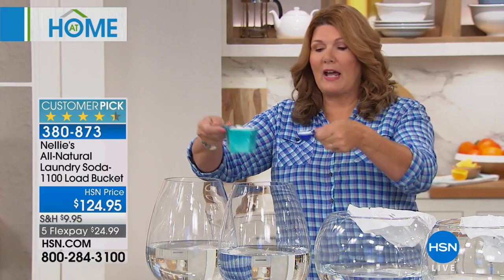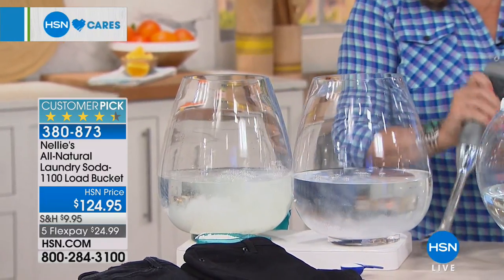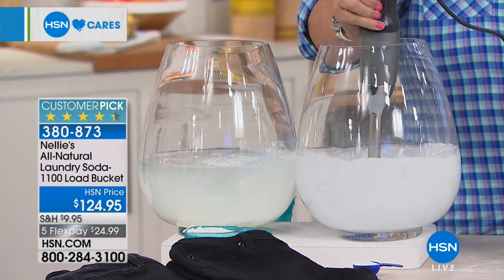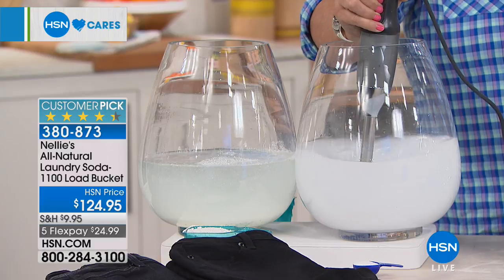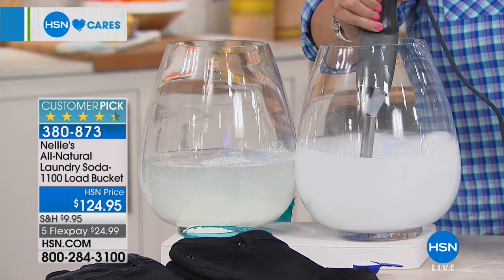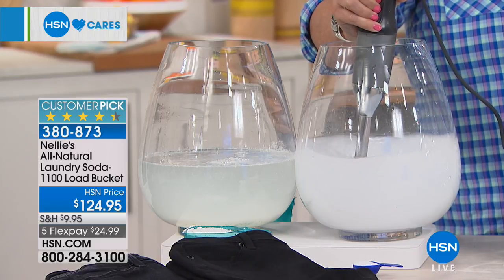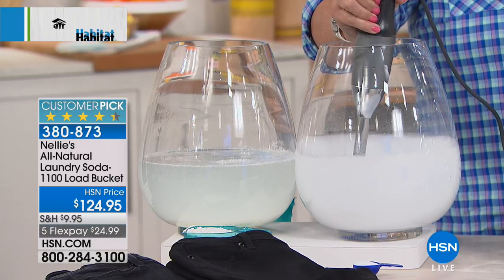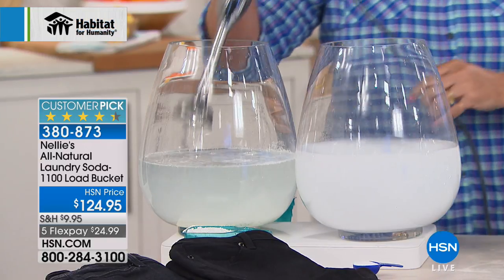Here I have a scoop of powder — this could be a cup of liquid as well. If you're using liquids, you're paying a lot of money for expensive water. Here is one tablespoon of Nelly's — this one tablespoon truly does the whole load. The key is that it completely dissolves and completely rinses out. We're going to dump both into water and show you how amazing Nelly's is.